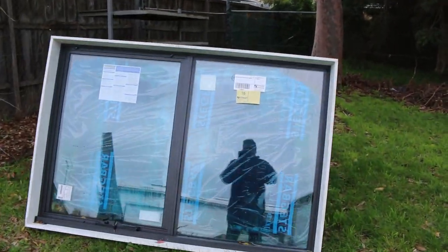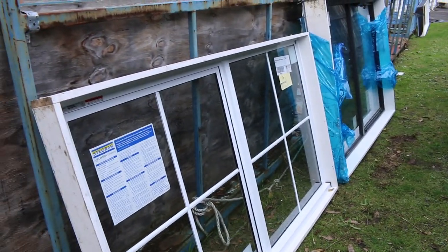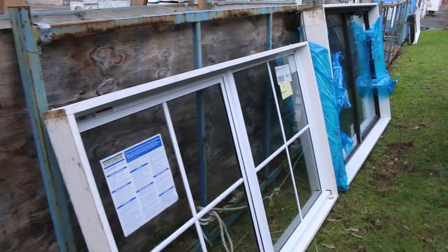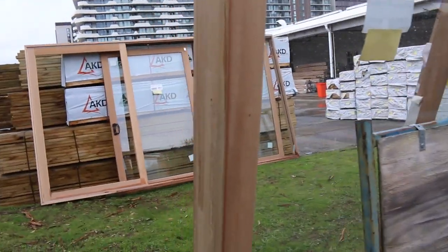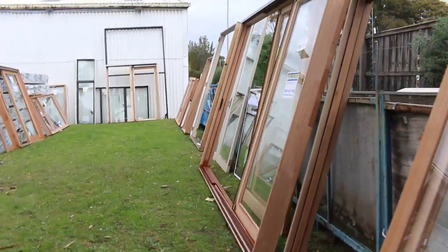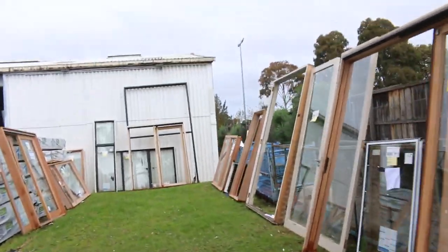And another couple of windows along here as well — some aluminium awning windows, a nice little colonial one, and another nice little awning one next to that. Some really nice windows, guys. Make sure you're here nice and early, because as usual the windows are unreserved — they're there to clear. Really good opportunities there.